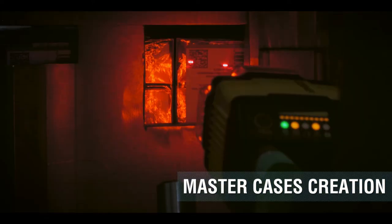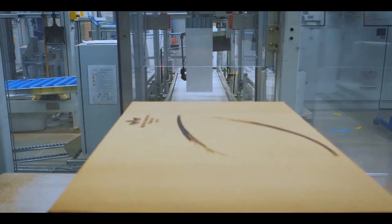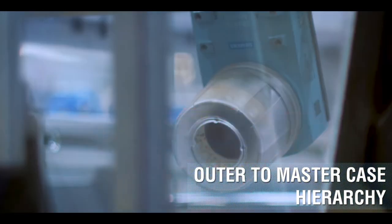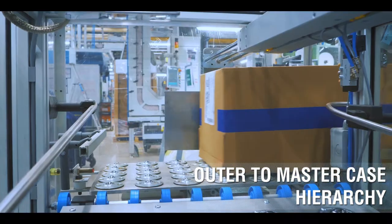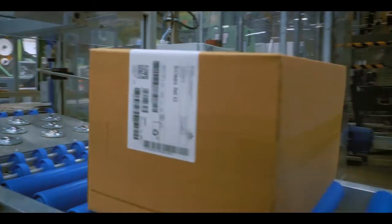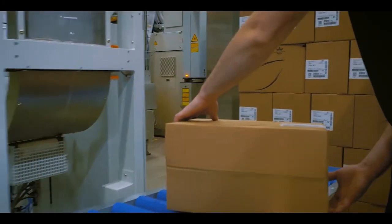2D outer codes are scanned and the outers are packed into master cases. Each master case will receive a label with 1D and 2D codes. These codes will be scanned to build the next layer of the hierarchy. Master cases with a valid hierarchy can then be placed onto a pallet.